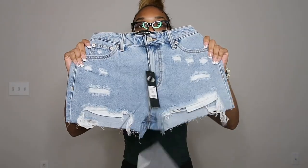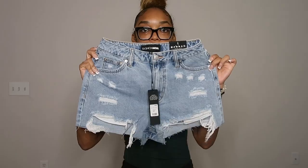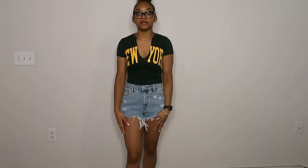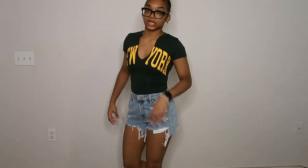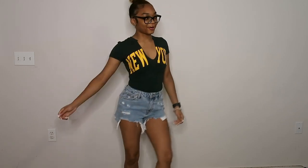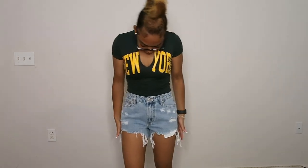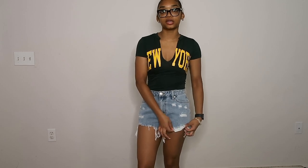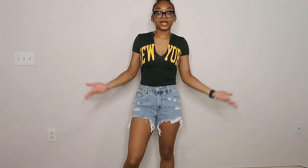I got these denim shorts in a size one. They're cute — not something I love love love, but a cute pair of shorts. The back covers up nicely, which I appreciate since I don't like shorts where I have to keep adjusting. They're comfortable, not too tight. I got a size one — could have gone with a zero but I think these are perfect. The pocket detailing is really good. You can wear this with some cute sandals and a nice bag and call it a day.